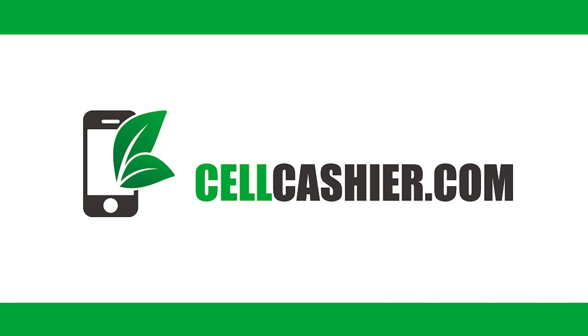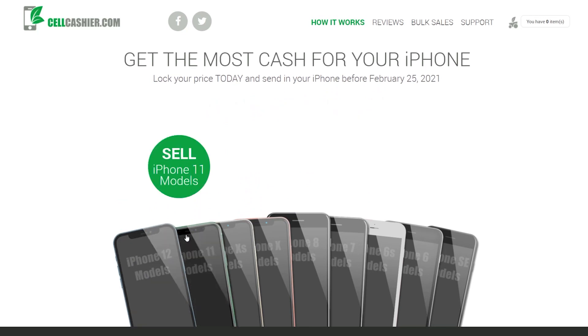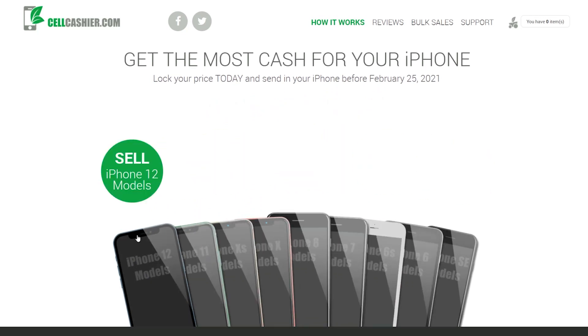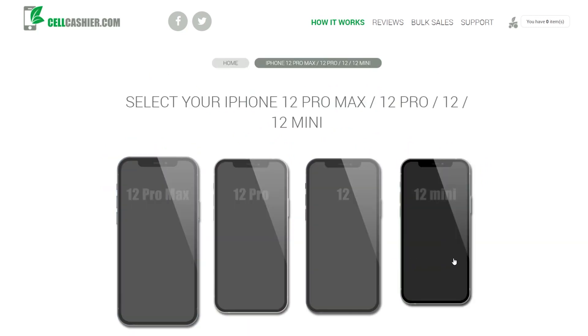This video is brought to you by CellCashier.com. If you're trying to upgrade to the new generation iPhones or the new S21 Ultra and you have an iPhone, CellCashier will actually directly buy your used phone at a relatively competitive price point. It's simple, fast, and secure. Check out the description for more details.